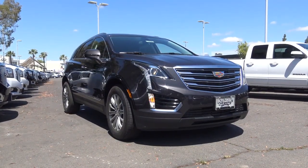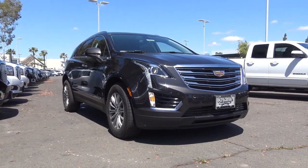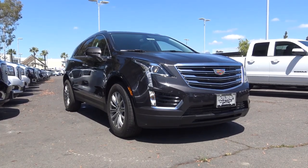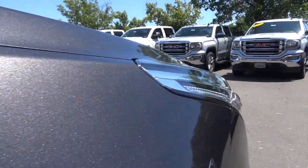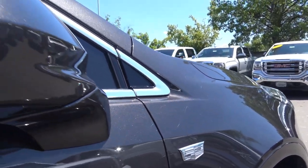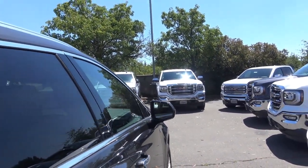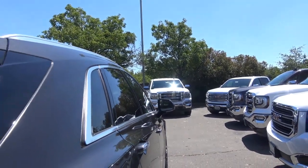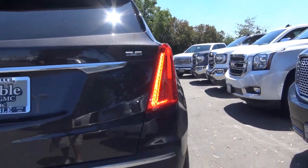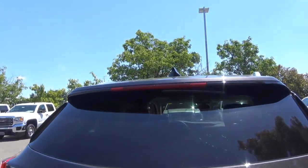Competitors to consider for the XT5 include the Lexus RX, the Mercedes-Benz GLC, Audi Q5, BMW X3, and Lincoln MKX. Since this is Cadillac's best seller, they kept a similar shape to the old SRX — the XT5 and SRX look quite similar to each other. At the rear, you have LED tail lights with LED turn signals, rectangular dual exhaust tips, and an LED third brake light.